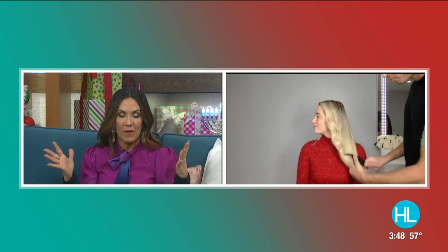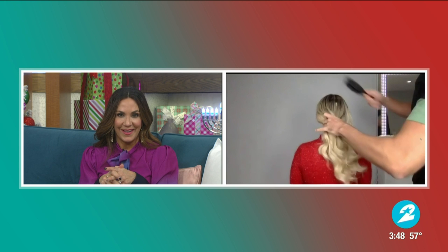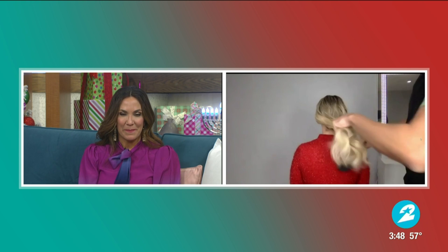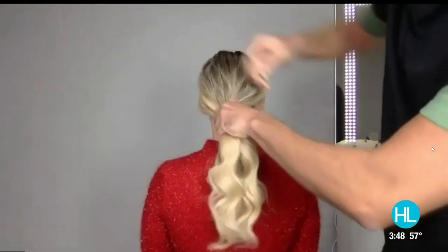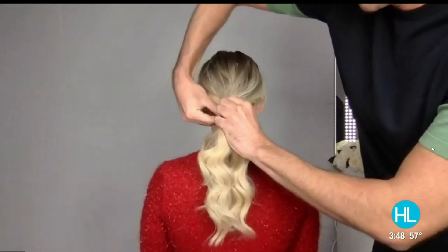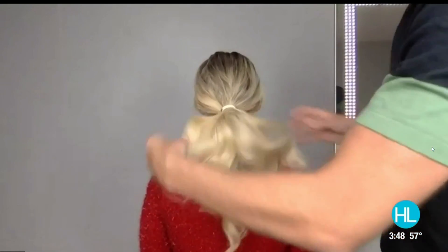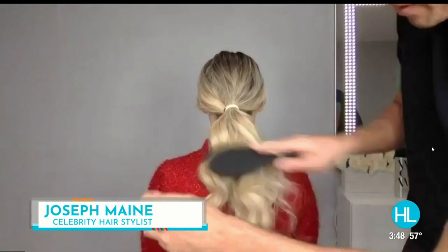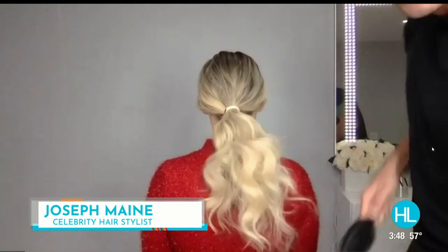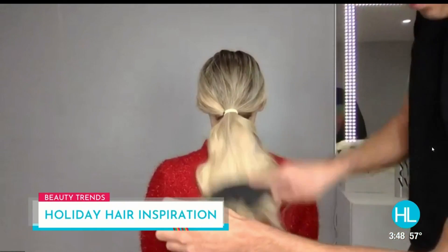It's that old Hollywood glamour for sure. We have like 30 seconds left, Joseph — can you believe how fast this is going by? But you do have a pumped-up pony demo too. The 30-second pony! You can take this glamorous wave into a super pretty low pony. Let's wrap this around, and then to finish it off, give that pony a little pump by teasing it, and you get this awesome holiday look.